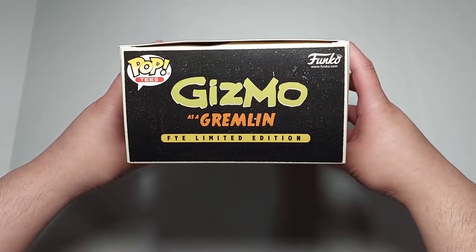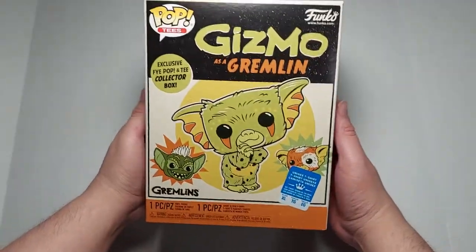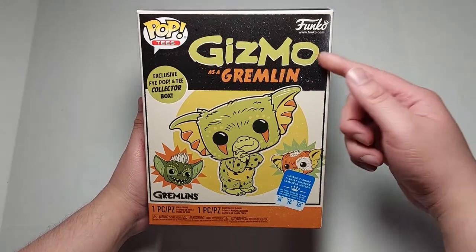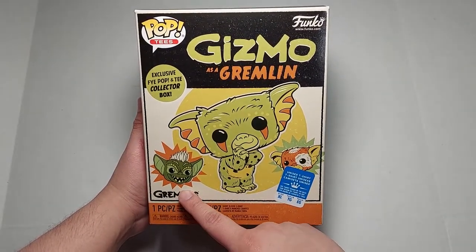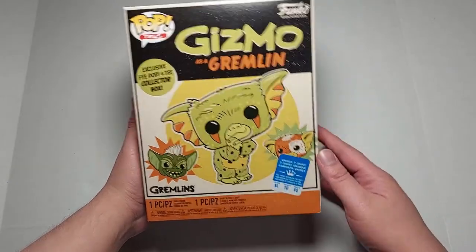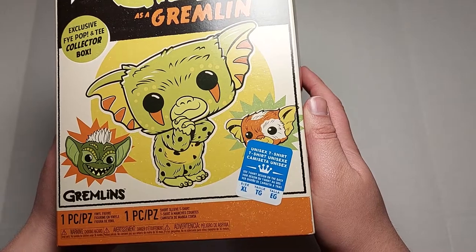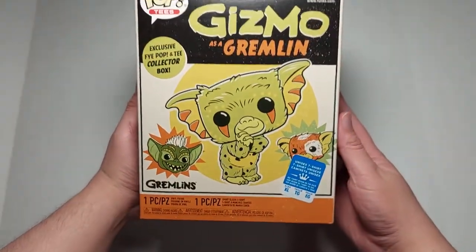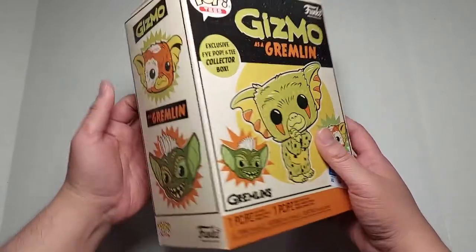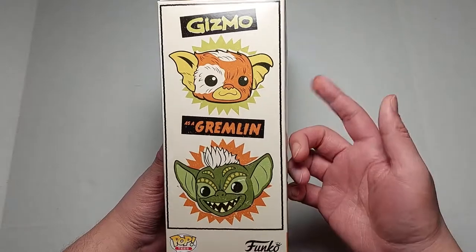So here's the top of the box — Pop Tees, Gizmo as a gremlin, FYE limited edition. There's the front — Gizmo as a gremlin looking all cute as a gremlin. There's Stripe and there's Gizmo. And here's a sticker that just tells you the size and what kind of t-shirt it is. I got an extra large because I'm an extra large.